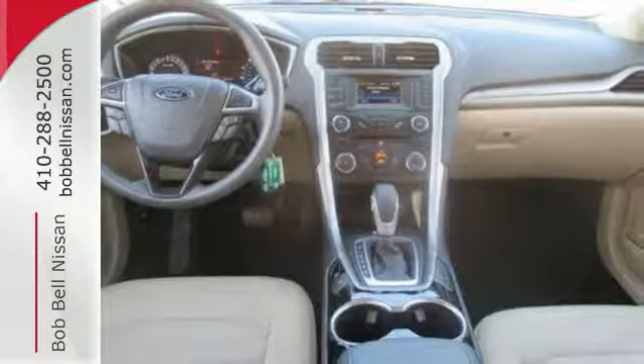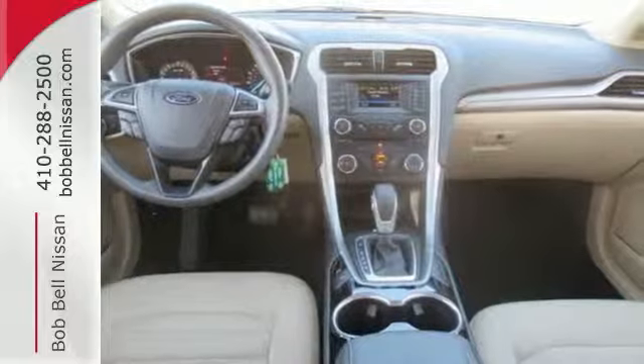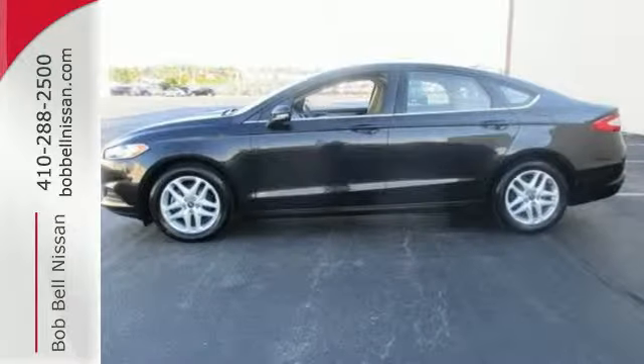The bold grille and low-profile projector headlamps give it a distinctive look. You can't go wrong with this Fusion. Check it out today.